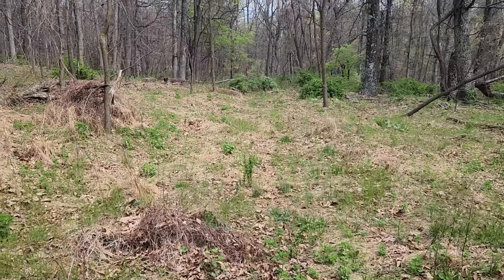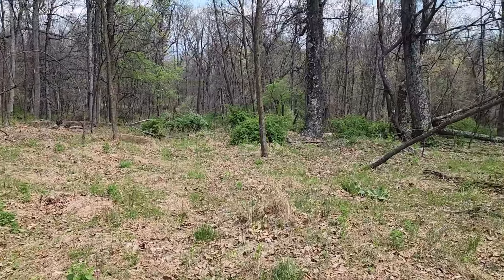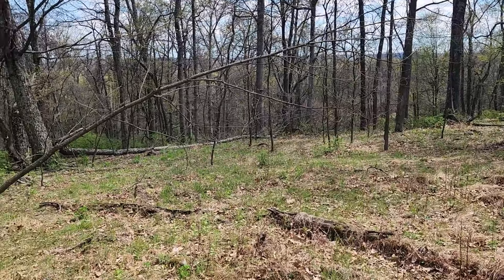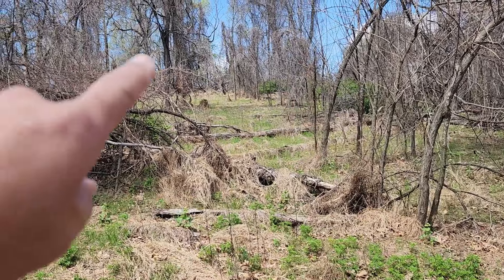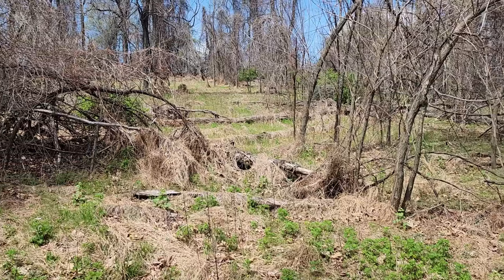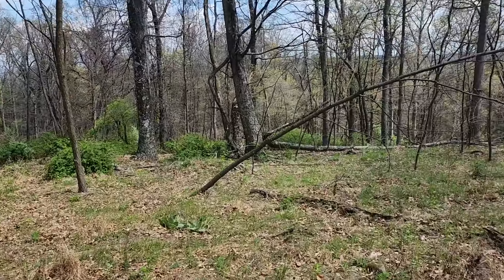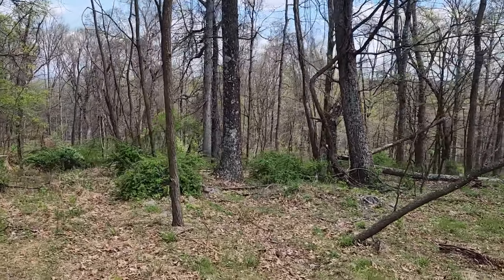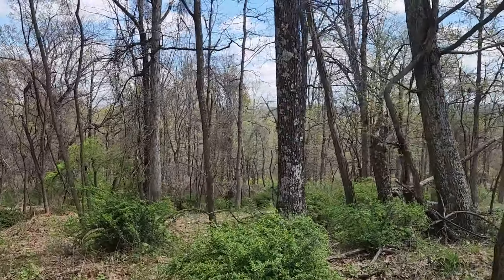There's kind of an old logging road here, and I don't know if you can make it out in the video but it kind of winds down through the property. As you can see, there's a nice little flat here — I just walked back in from the subdivision road, probably 75 to 80 yards off the road. So you could get down here onto this nice little flat, have yourself a nice spot to build, and then maybe clear some trees out below you and open up the view a little bit.